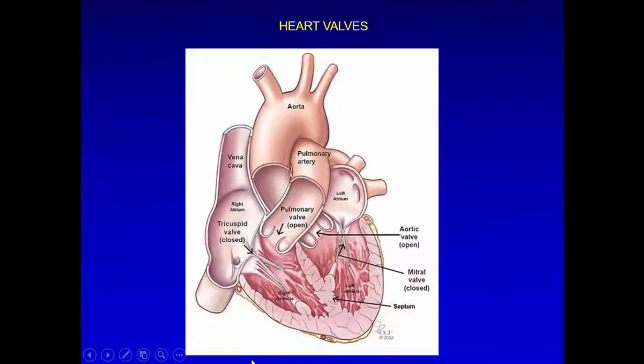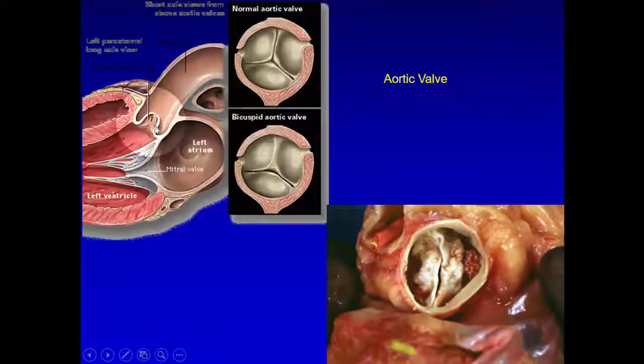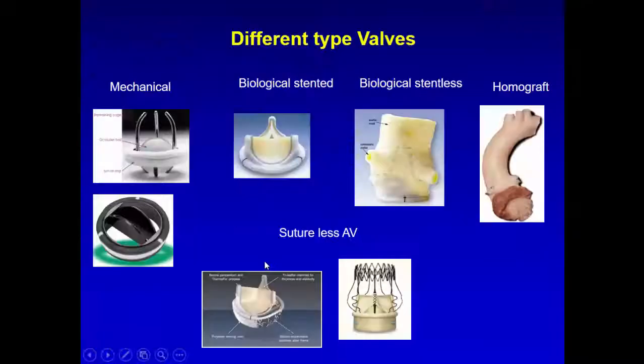In terms of valves: everyone is familiar with the mitral, tricuspid, pulmonary, and aortic valves. The aortic valve can be tricuspid, false bicuspid, or a true bicuspid aortic valve. A true bicuspid is heavily calcified, less circular than the false bicuspid, and sometimes the calcification reaches the coronary ostia.